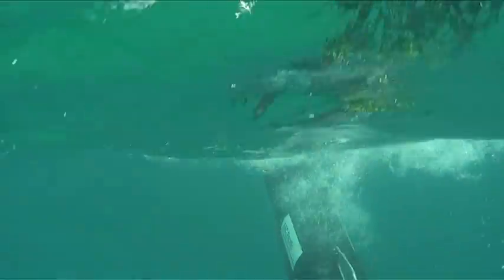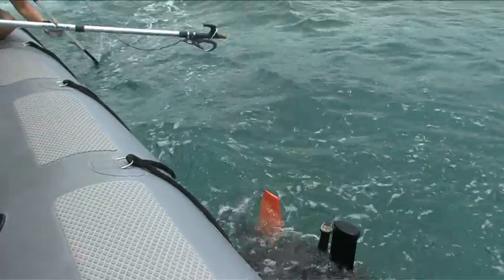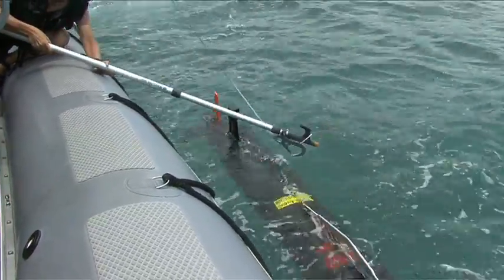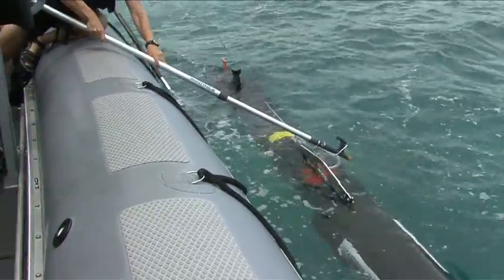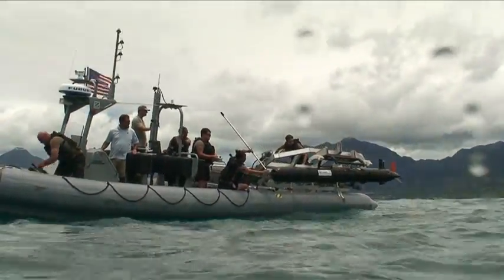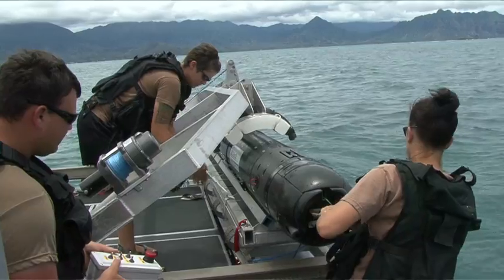With its increased capability now, and modulated to adapt to future technologies already in the works, it won't be long before the Remus 600 is keeping EOD divers and their marine mammals from swimming through unmapped minefields.